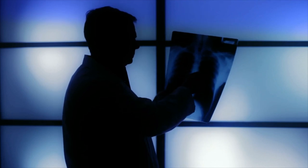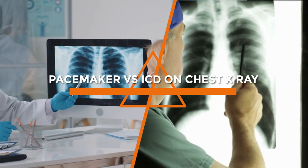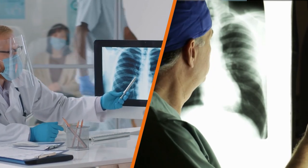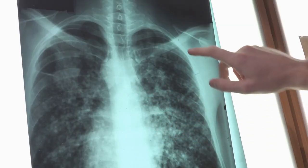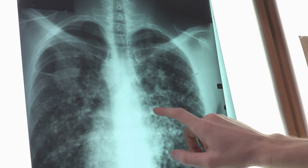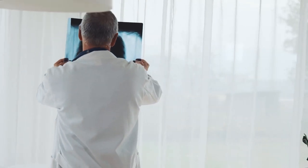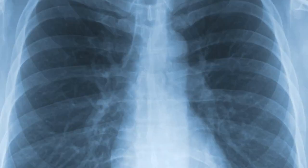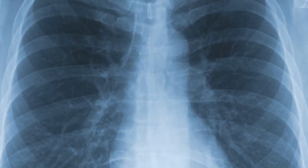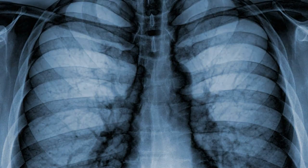Welcome back, viewers. In today's video, we'll be discussing an important topic in the field of medical imaging: Pacemakers vs. Implantable Cardiovascular Defibrillators on chest X-rays. Chest X-rays are commonly performed imaging tests to evaluate the health and condition of the chest and surrounding structures. However, the presence of Pacemakers or ICDs can pose challenges and considerations when interpreting chest X-ray images. Join us as we explore the differences, their appearance on chest X-rays, and the implications for radiologists and clinicians.